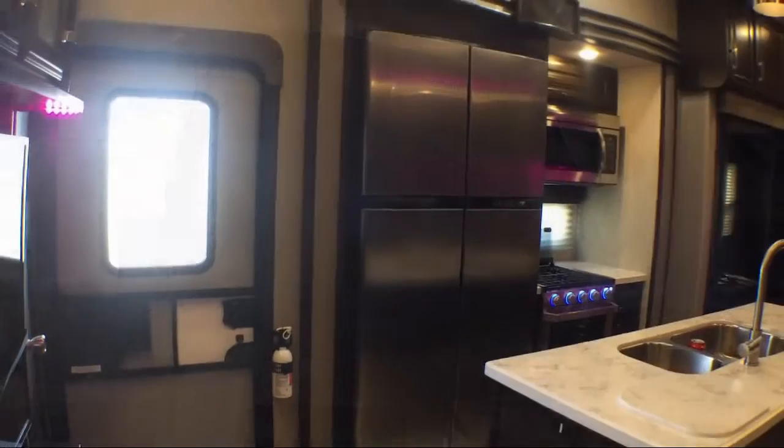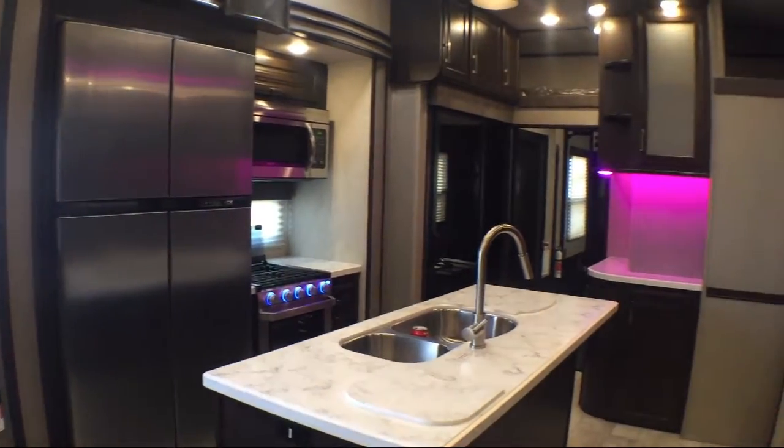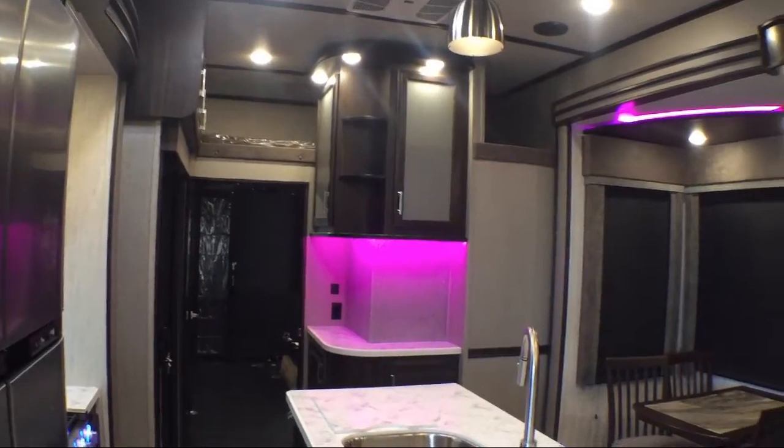Theater seat for two with cup holders. The master bathroom has a sink, toilet, and shower with a door. Two entrances and sleeps up to seven people.